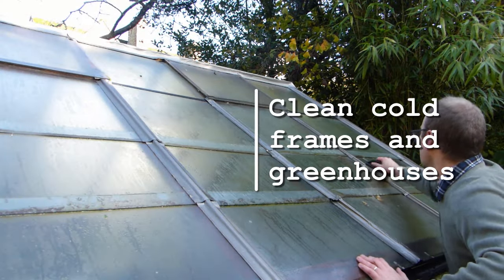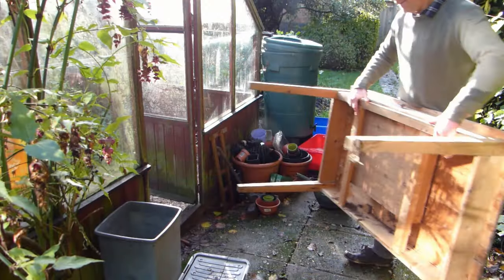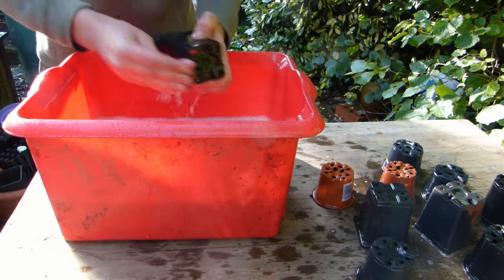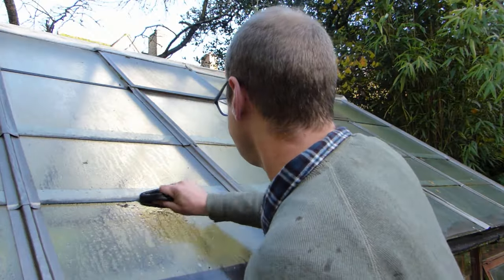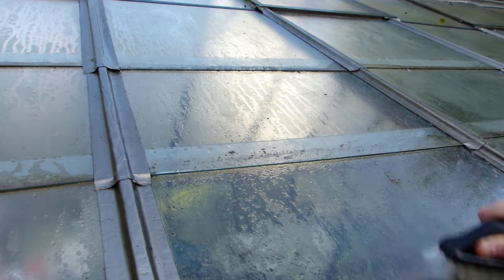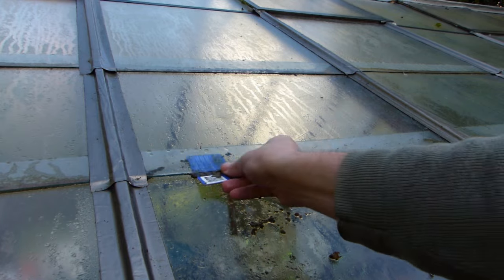Winter is a good time for a thorough clean of greenhouses and cold frames. Move everything out and clean greenhouse staging, all equipment and dirty pots and trays too. Leave it to dry while you clean the glass using water with a little added natural disinfectant or greenhouse cleaning solution. Be sure to get into every corner, crack and crevice anywhere you can.